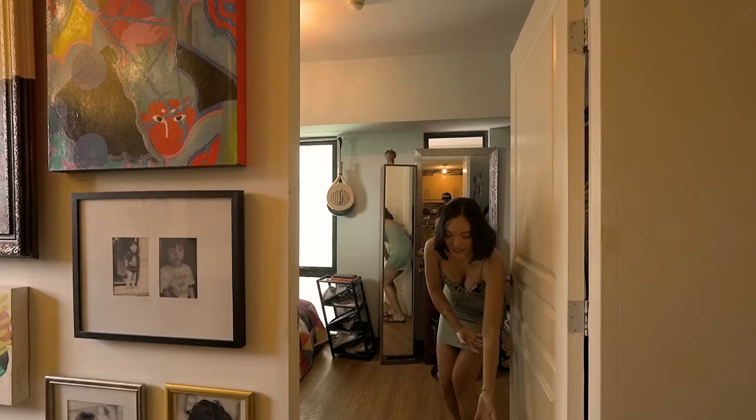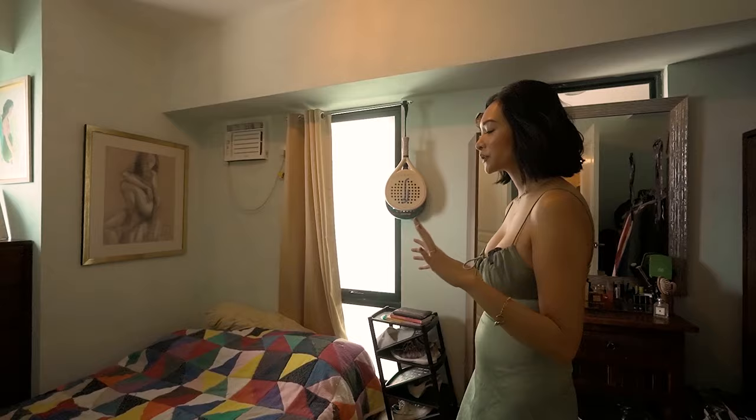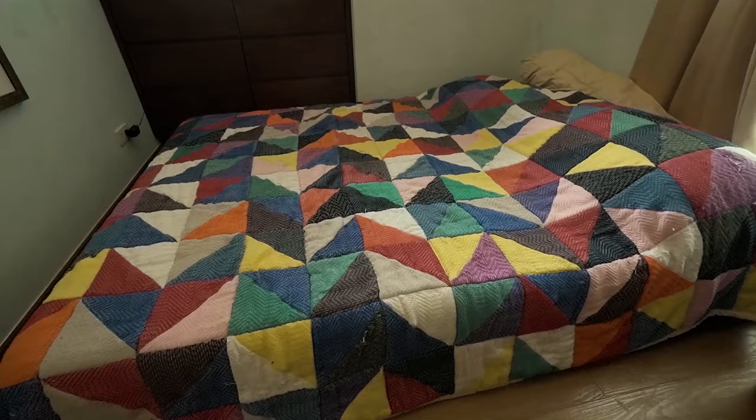And finally, my bedroom! Come in and I'll show you. It's very low-key and very small. What we decided, in the Japanese style of low furniture, was to do a very low bed.